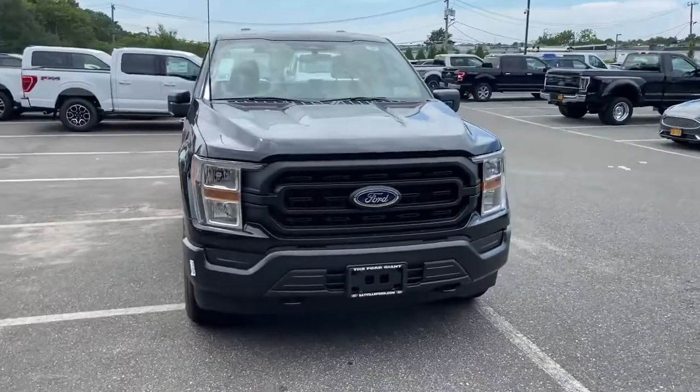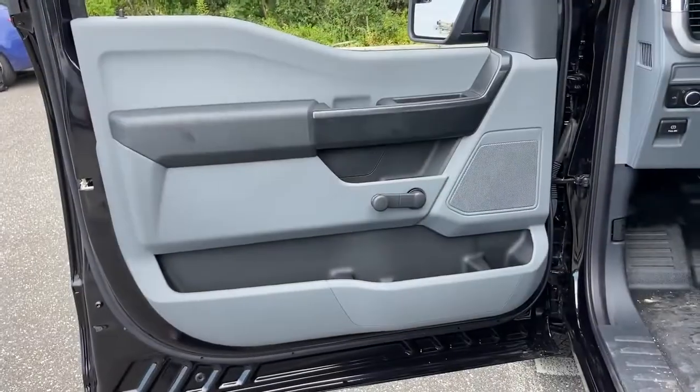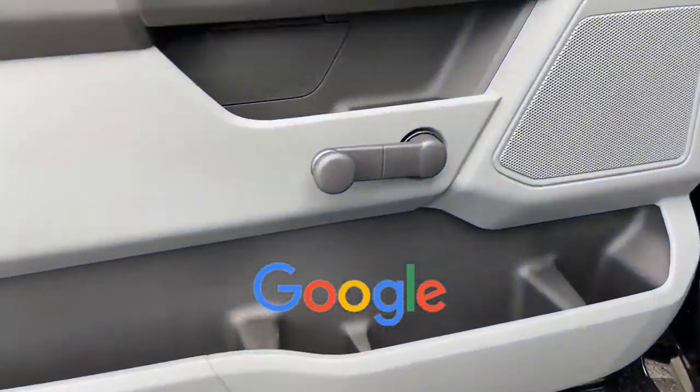Adjustable steering wheel, daytime running lights, traction control. This is a top-rated dealer. We'll help you find exactly what you're looking for.